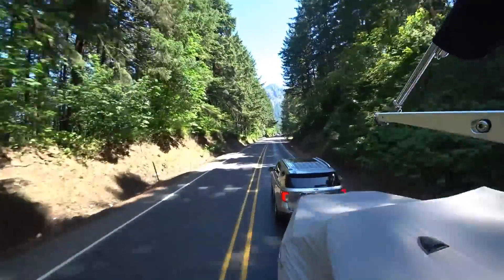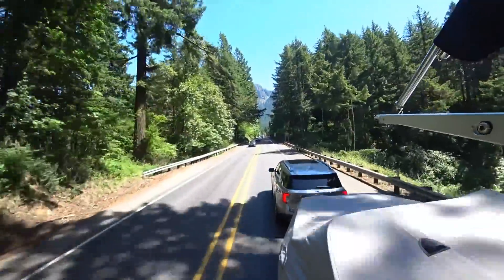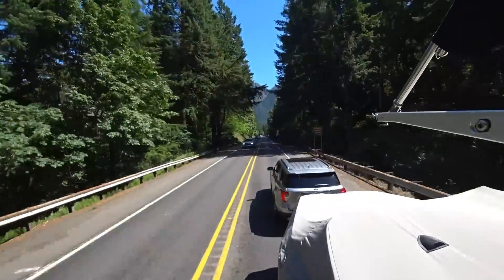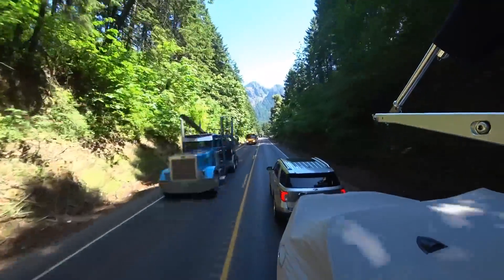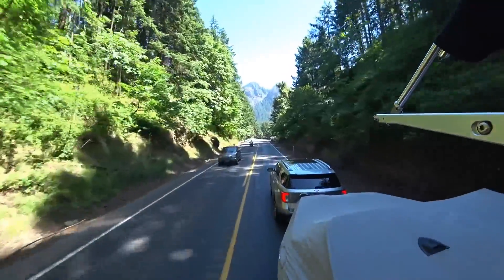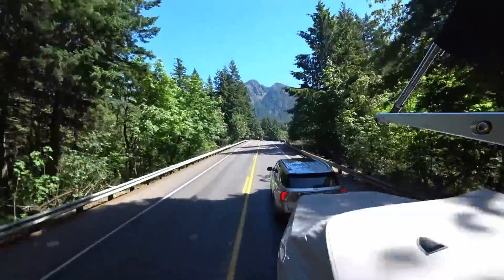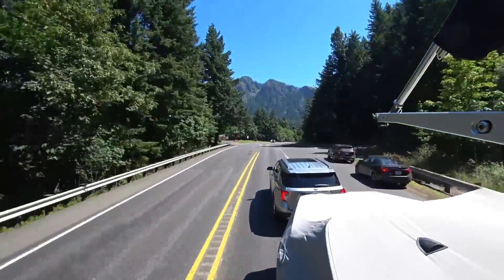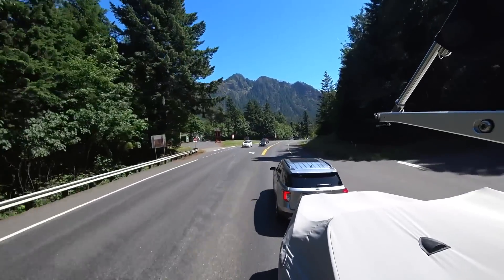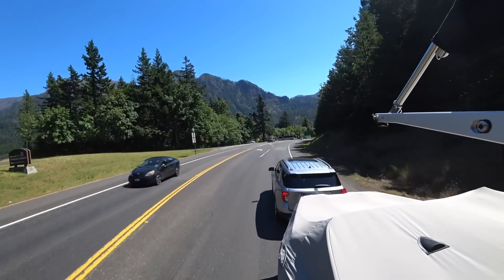The ST really kicks butt — it's a fun regular drive. The Platinum is more of a luxury vehicle. The next one we drive is the hybrid, which will be a Limited. All the hybrids are Limited trim for now. Maybe next year they'll put it in some of the cheaper vehicles — a lot of times new technology comes out first in the high-end vehicles.